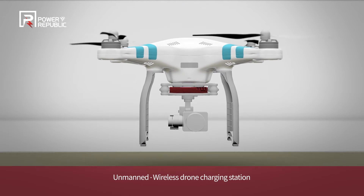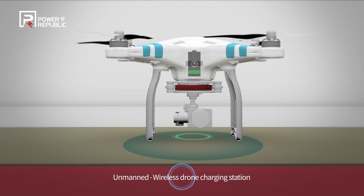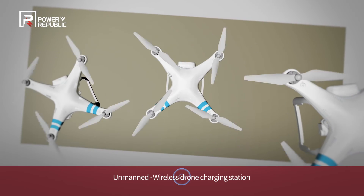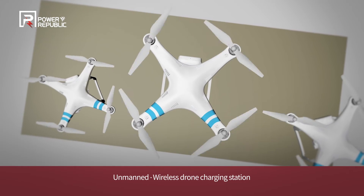The drone unmanned wireless powered charging station, implemented via wireless power transfer technology, accelerates the utilization of drones for industrial purposes, including unmanned surveillance and logistics transportation.